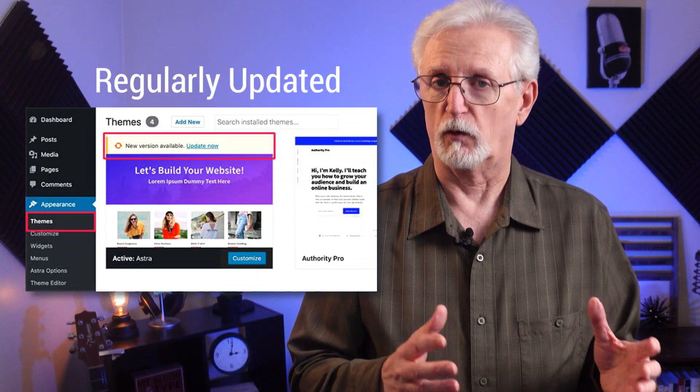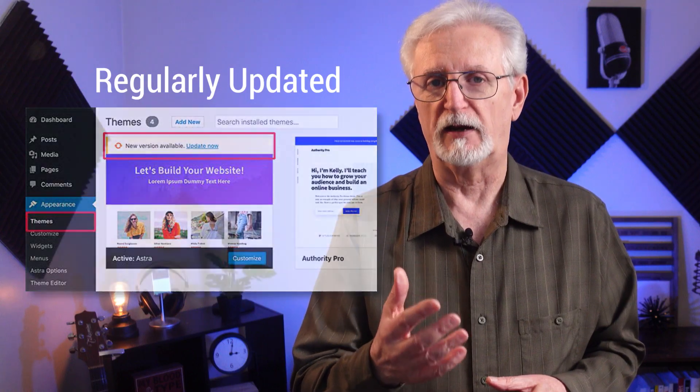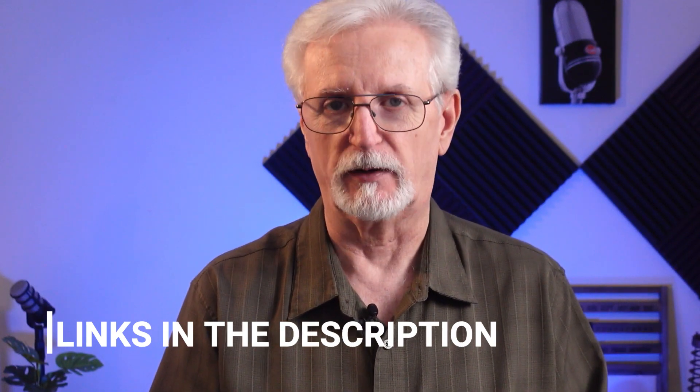Your theme should keep up with WordPress's core changes and other updates, so look for one that's being regularly updated. Now let's dive into 13 of our favorite WordPress themes. Remember, you'll find links to each of these themes in the description.